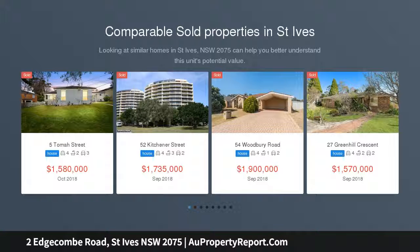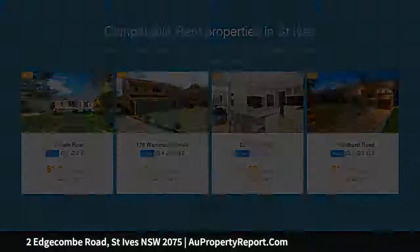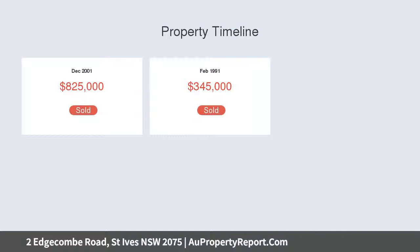In a highly sought after area of St Ives, this home offers an abundance of space. The property is focused around outdoor entertaining and separation of living spaces, meeting the requirements of the modern family. The flexible floor plan offers numerous options for families. The home is positioned on a low-maintenance, easy-care block of 930 sqm.